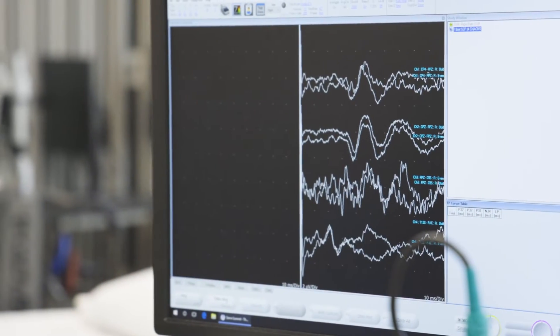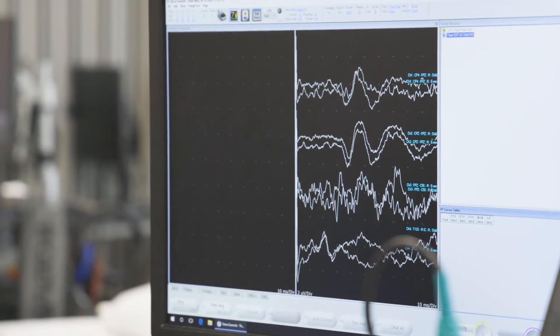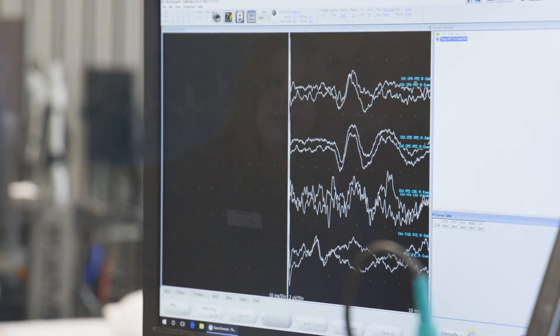An advanced part of our field is neurosurgery. We do monitoring in neurosurgery — we sit in the surgical room, whether it's brain surgery, surgery on the spinal cord, or a scoliosis case. We act as the eyes and ears of the nervous system to protect it while the surgeon is working and make sure the patient doesn't come out with any deficits.